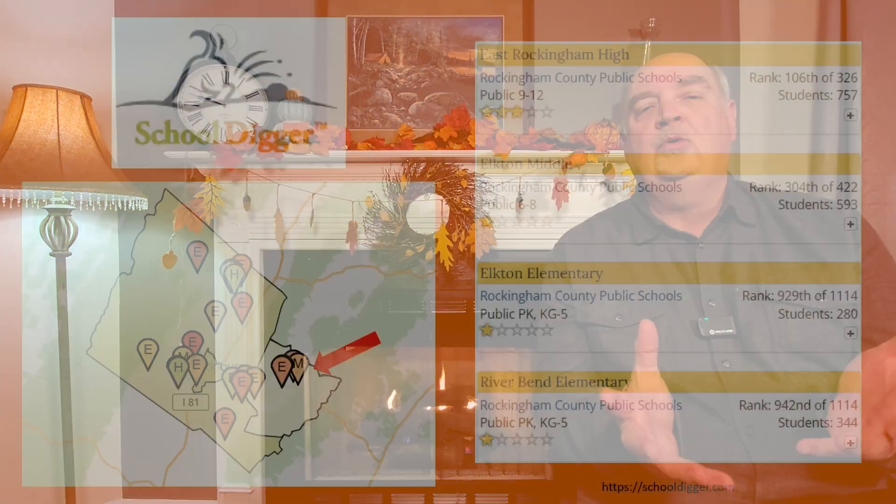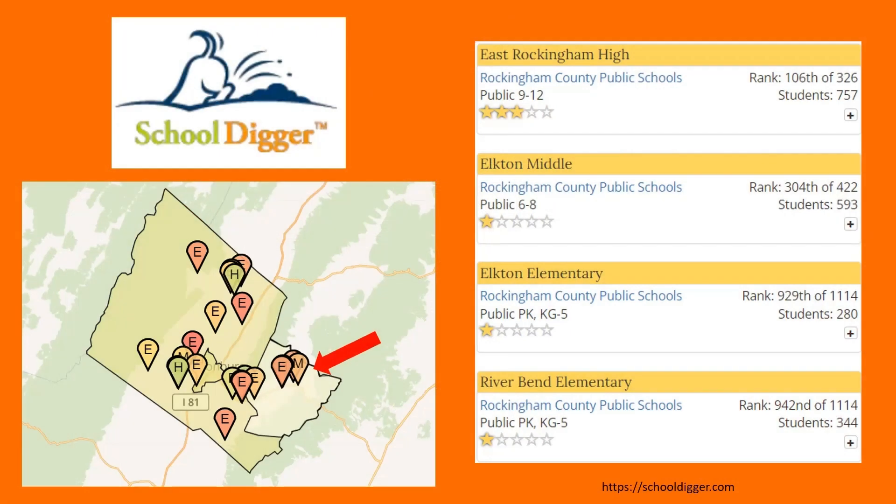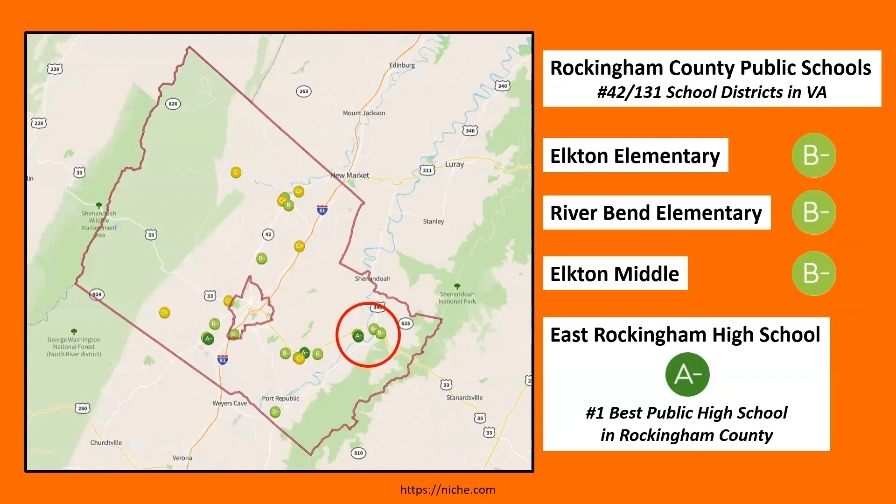I always like to talk about what the schools are like. School Digger and Niche.com are two websites I use, and there's also a Virginia government website. I encourage you to look at multiple websites when researching schools, since some may view them positively and some negatively. There are four schools in the Elkton area. Looking at Niche.com, Rockingham County Public Schools — of which Elkton schools are a part — are ranked in the top third of 31 districts surveyed in Virginia.